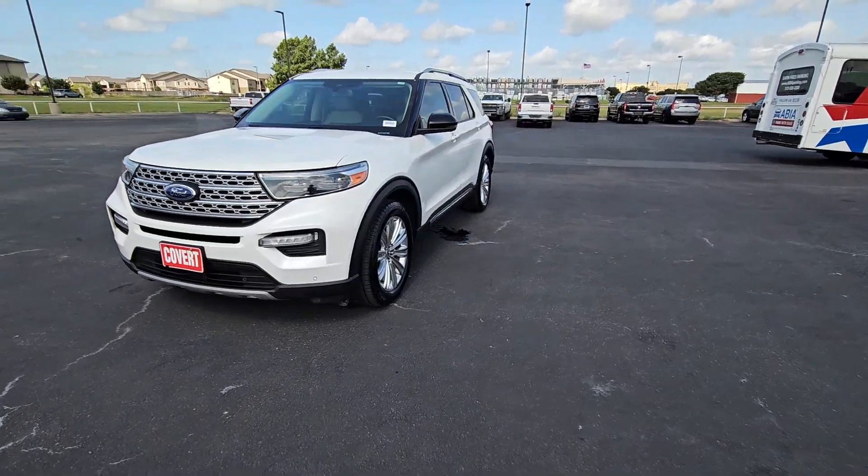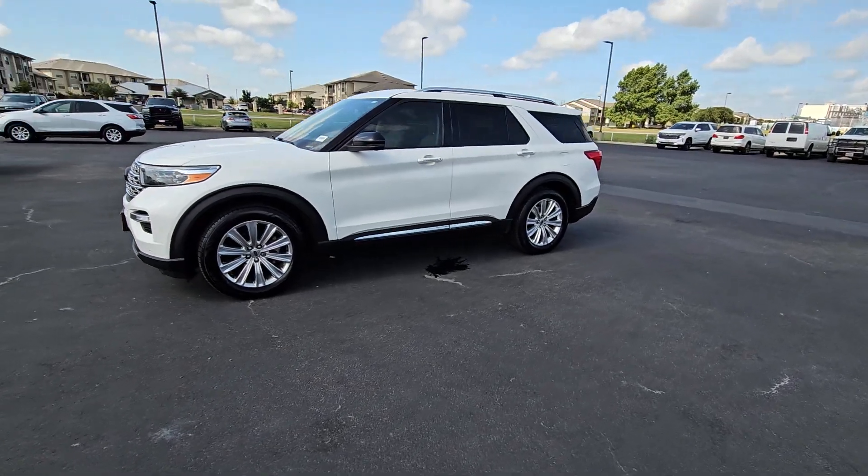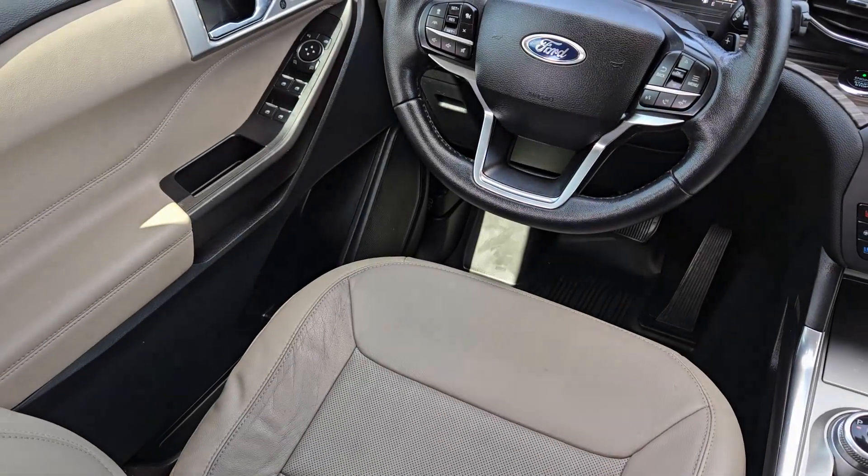The following are some of this vehicle's highlighted options: heated steering wheel, Apple CarPlay and/or Android Auto, navigation system, heated driver seat, and keyless entry.